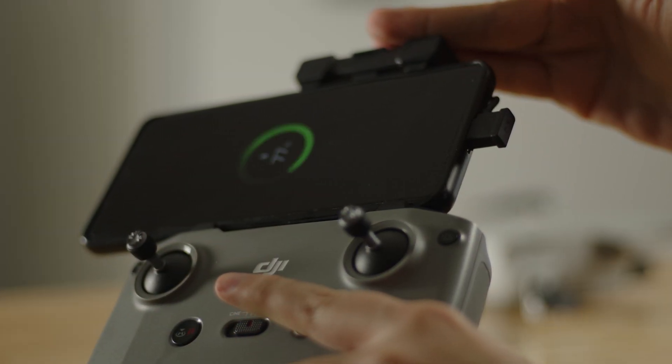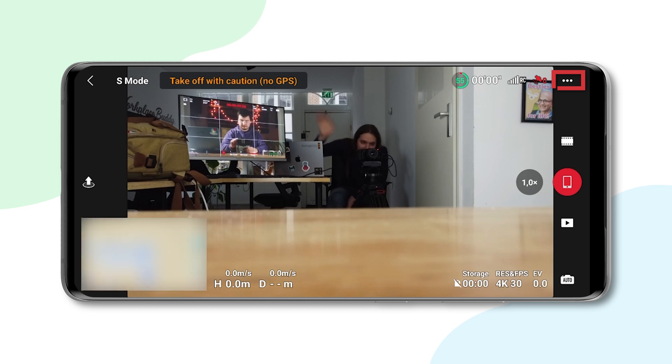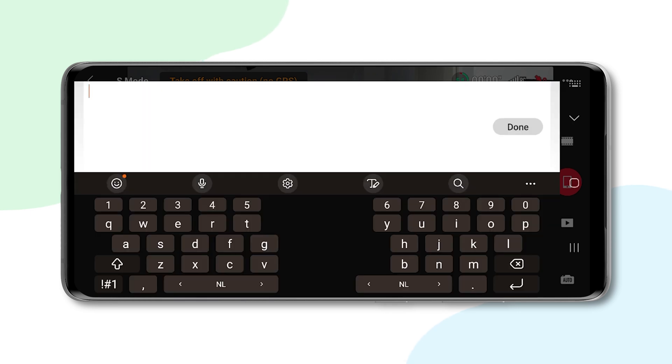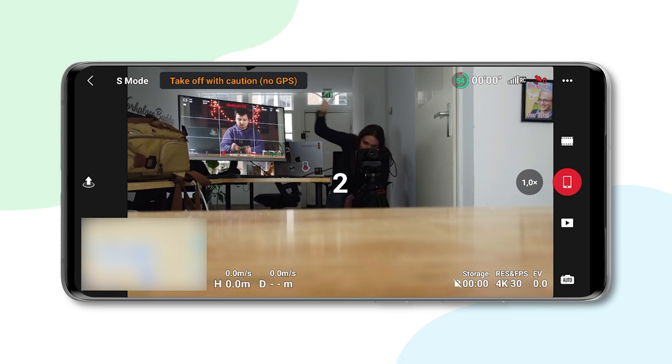Now let's open up the DJI Fly app. Start your drone and make sure your phone is connected to your DJI controller. In the app, press go fly. Now click on the menu button in the upper right of the screen and open the transmission tab. Here, click on live streaming platforms and select RTMP. You get a menu with three options. The first is RTMP address — type in the RTMP link we just created. The next is resolution: select 1080p if you have a fast internet connection and 720p if you have a slower connection. Now you can choose the bitrate — if you have a good connection select 5 MB per second, otherwise choose 3 MB per second. After that, just press start and look back at your computer.